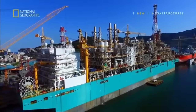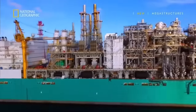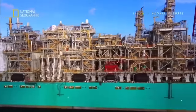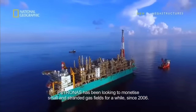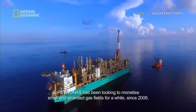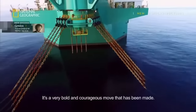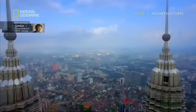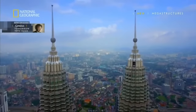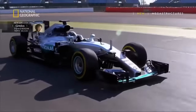Petronas is building a massive floating facility that stands 10 stories high — a game-changer in how this precious resource is mined. Petronas has been trying to monetize small and stranded gas fields for a while, since 2006. It's a very bold and courageous move. There are no references and no benchmark. Global Fortune 500 company Petronas is Malaysia's state-owned oil and gas company.